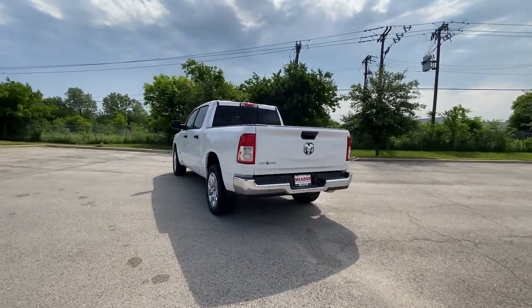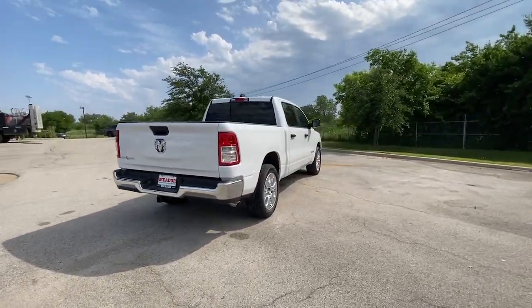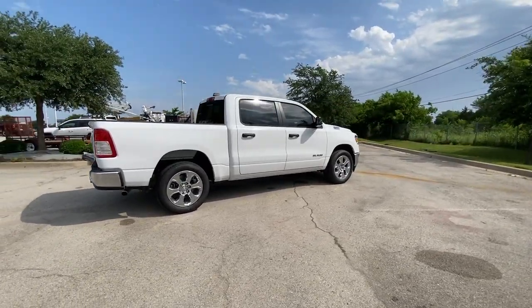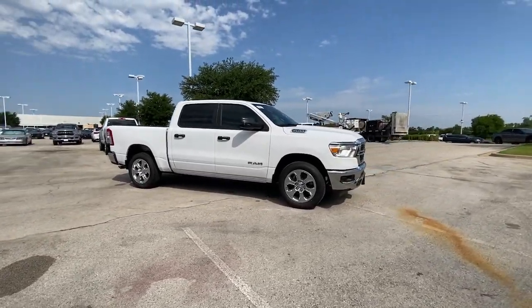These are just some of the great options this vehicle comes with: heated steering wheel, Apple CarPlay and/or Android Auto, keyless entry, heated driver's seat, V6 cylinder engine, satellite radio, remote engine start, backup camera, iPod/MP3 input, and heated mirrors.